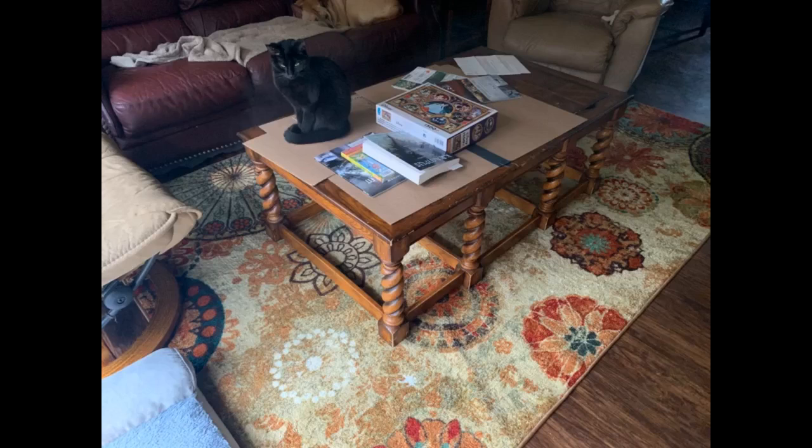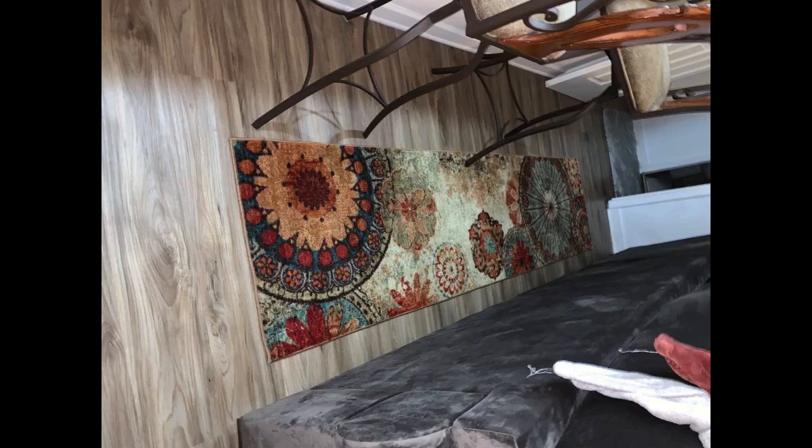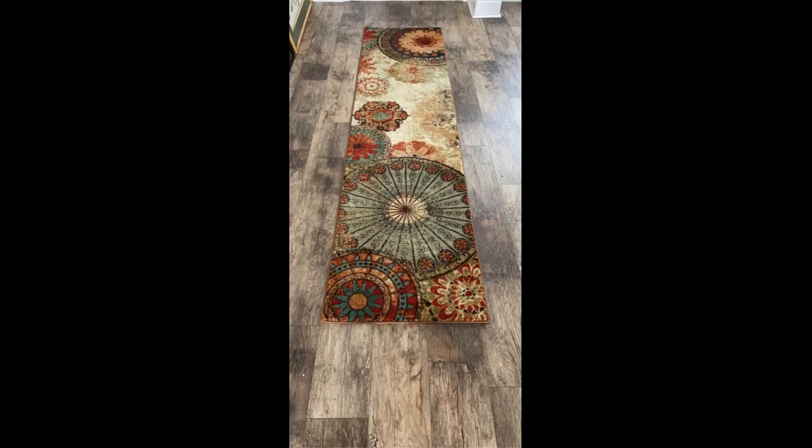Nice rug. The pile is not as thick as I would have liked, but it will work. The pattern is nice. I have it in the living room; I may move it to the guest room. Beautiful rug, really brightens up our guest room. Nice little runner brings color to a plain floor — I love it.